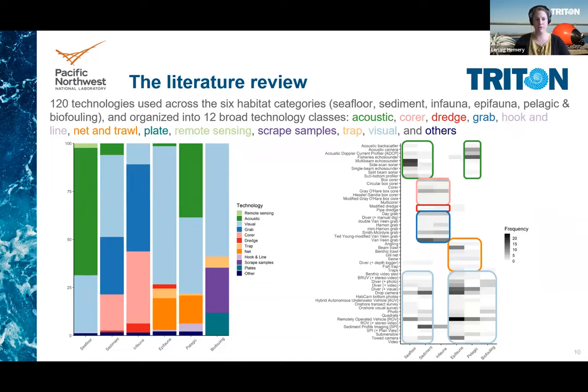We reviewed about 250 documents, and in those documents we identified 120 different technologies across six habitat categories that we recognized. Those were seafloor, sediment, infauna, epifauna — which also includes demersal — pelagic, and biofouling.